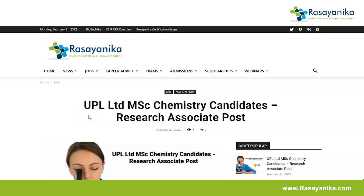Hello everyone, welcome back to the channel. We are here with another job vacancy video, and it is for chemistry candidates. UPL Limited is hiring MSc chemistry candidates for the post of research associate.